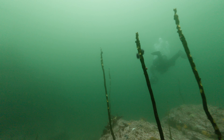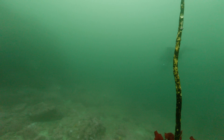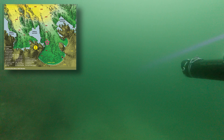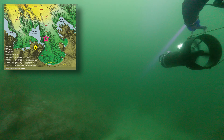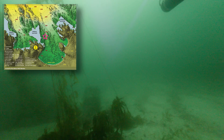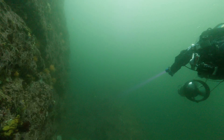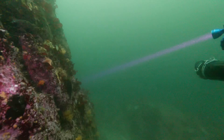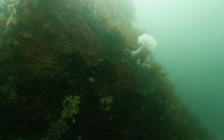On the second dive, we dropped off a little bit further away, and immediately we saw Urchin Barren. This is what a collapsing ecosystem looks like. Point Lobos is still one of the best protected places in Northern California. Some other beautiful locations were completely wiped out by urchins, and the kelp forest is a desert now.